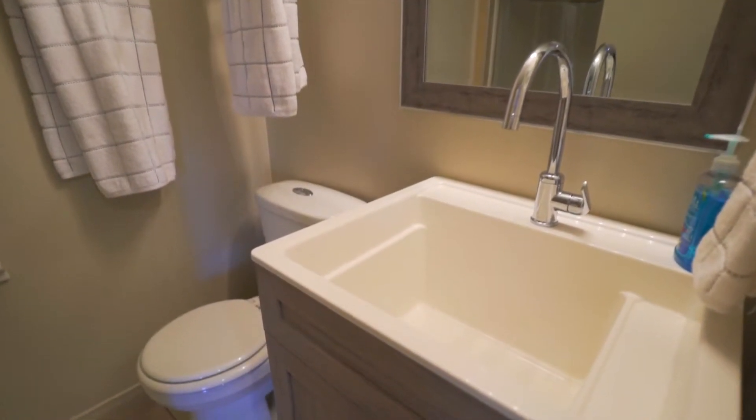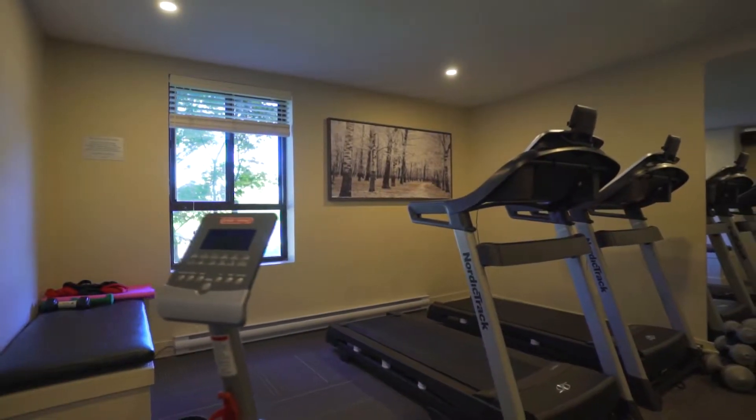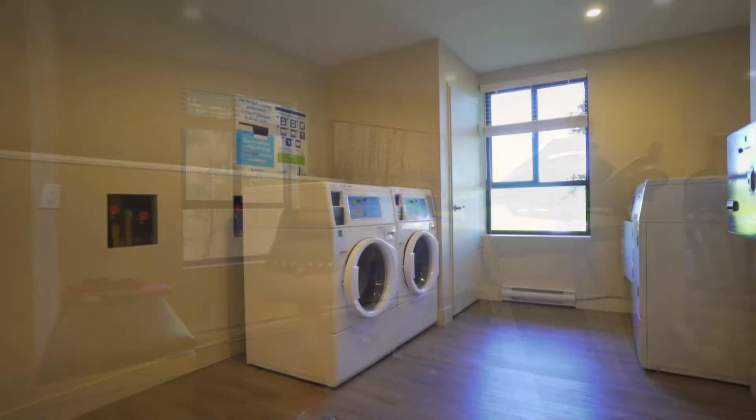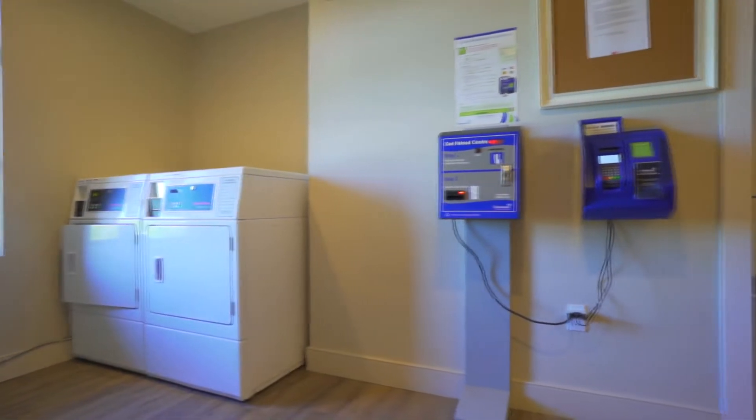The gym has been moved up from the basement to the main floor with brand new modern equipment, located beside the main floor laundry room. Each floor also houses a shared laundry room with two washers and two dryers.